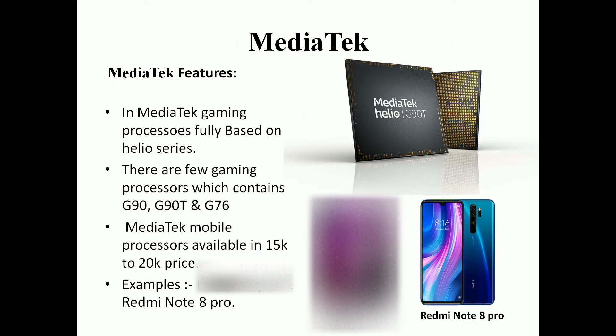MediaTek's gaming processor is in the Helio series. The gaming lineup includes the G90, G90T, and G76 gaming processors. MediaTek mobile processors are available in the 15,000 to 16,000 rupee price range. MediaTek processors are found in devices like the Realme 6 Pro and Redmi Note 8 Pro.